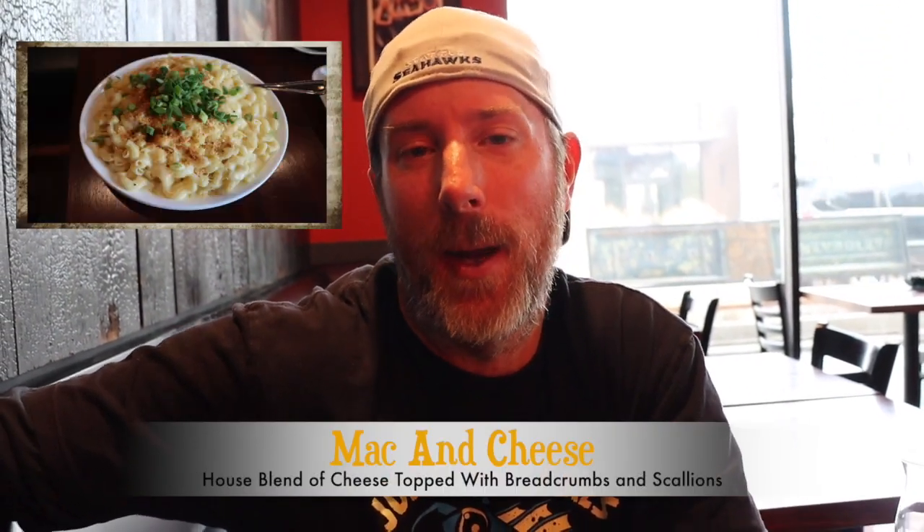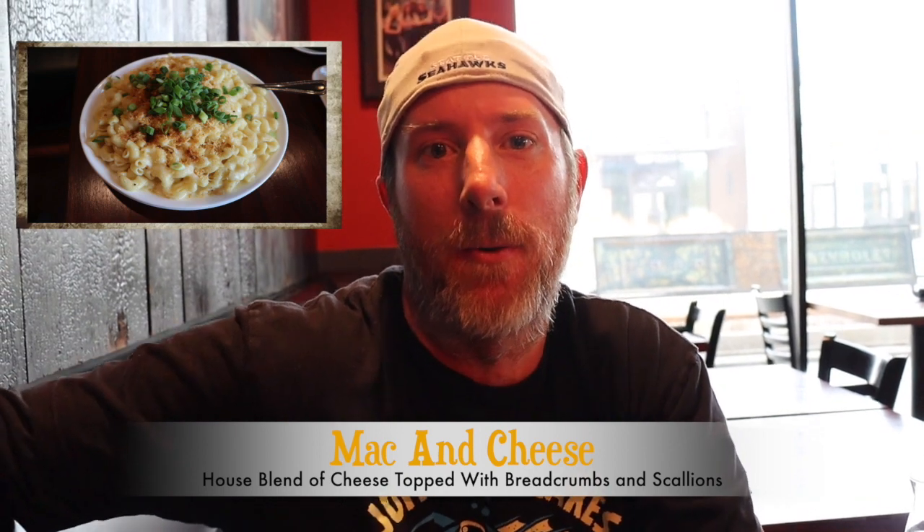We can't come to Kuma's without trying one of their mac and cheeses. Since the burger we ordered has a bunch of stuff on it, we decided to get the mac and cheese relatively plain — just how it comes, with bread crumbs and scallions. However, you can order it with pulled pork, bacon, sausage, or chili. You can add all kinds of different toppings to make it unique to you. But for now, we just ordered the regular one and it looks amazing.